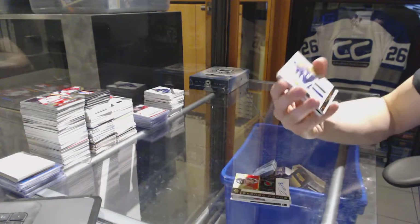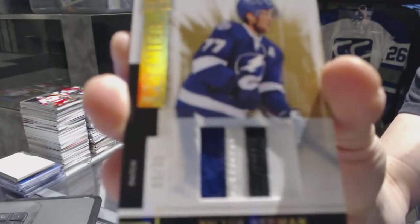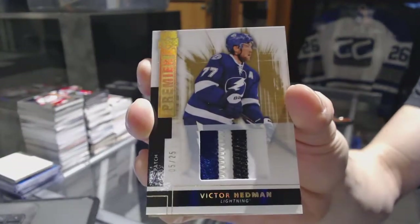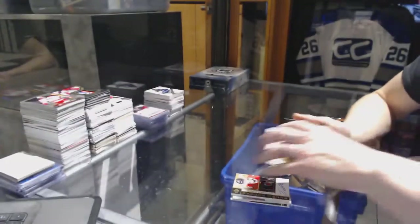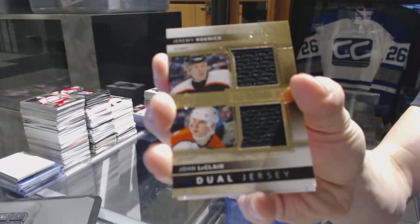We've got a three-color base patch number 5 of 25 for the Tampa Bay Lightning, Victor Hedman. We've got a dual jersey number 75 for the Philadelphia Flyers, Jeremy Roenick and John LeClaire.